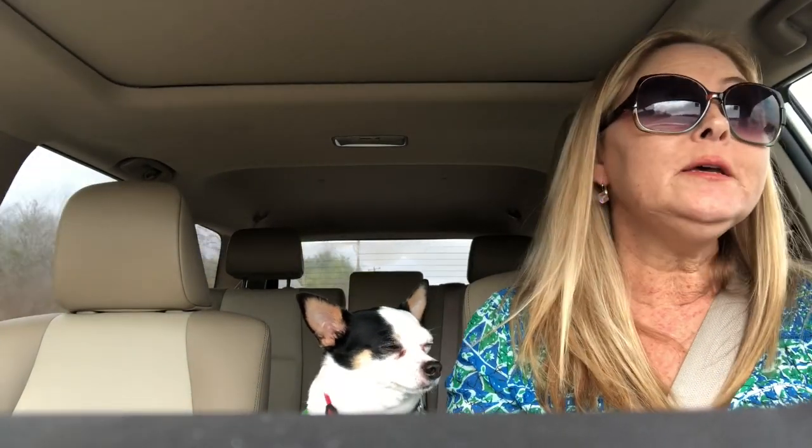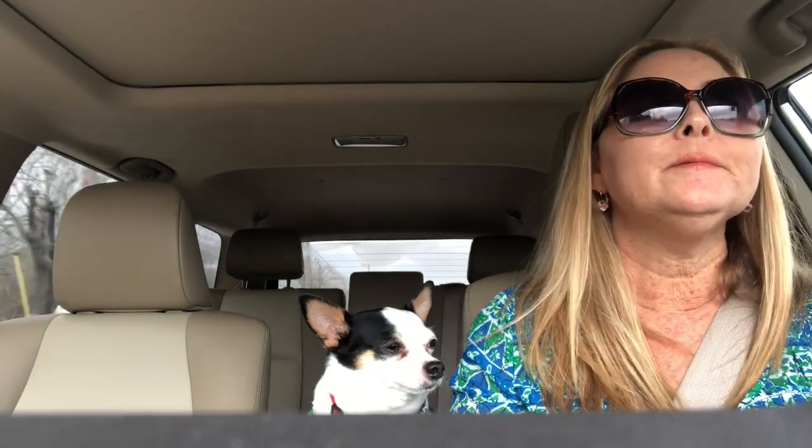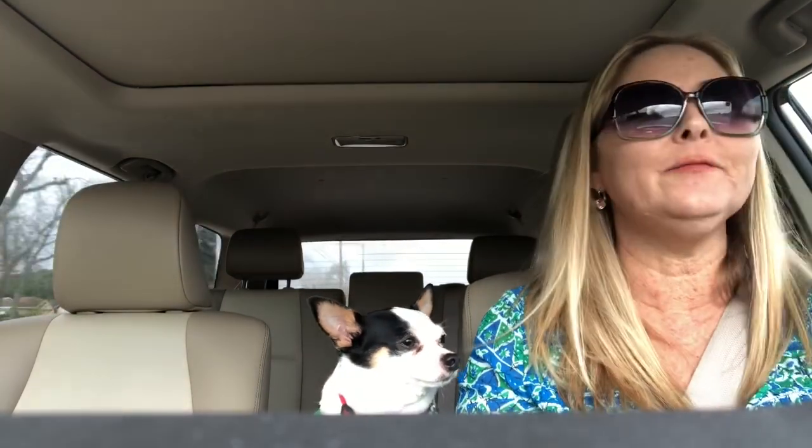I've already been to Goodwill this morning — at least one Goodwill — and I really didn't find anything, so that's why I didn't record anything there. Then I came on and did that hangout that Lonnie does with some of his friends, Justin from RBA Flips and Land Shark Picker. So I hung out with them for a little while this morning, and now when we get back home I want to show you guys a couple things that I bought yesterday.